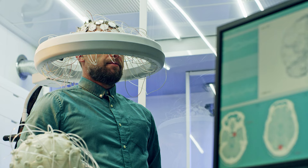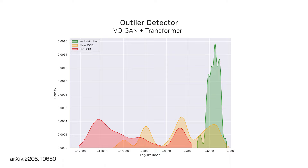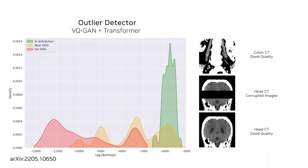Generative AI is already making an impact in clinical settings. King's College London and University College London have developed a novel transformer-based outlier detector that aids in clinical evaluation of deployed segmentation models. The results suggest that this approach can be used to ensure only expected and good quality data reaches downstream decision-making algorithms.